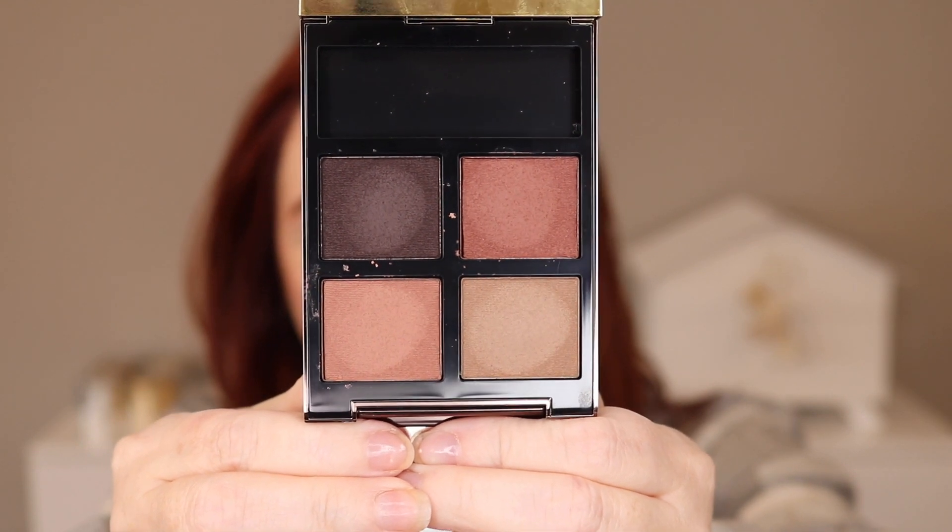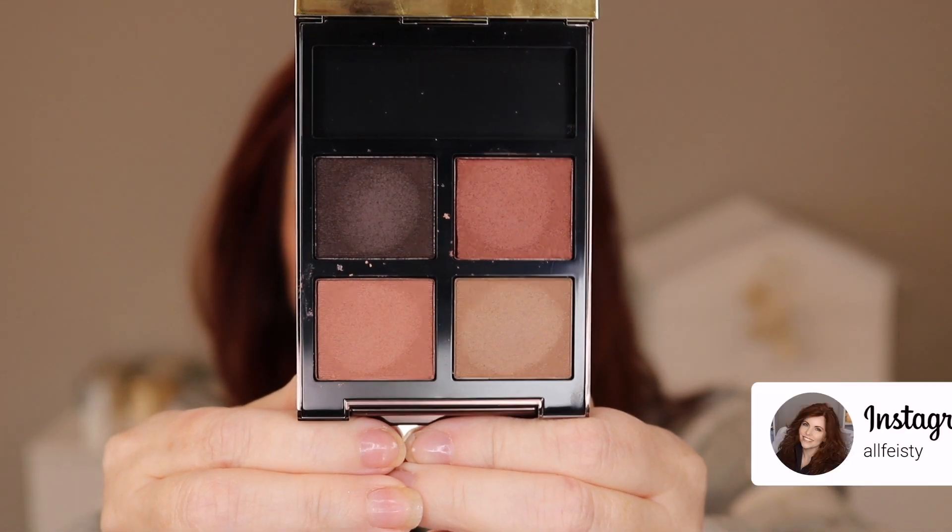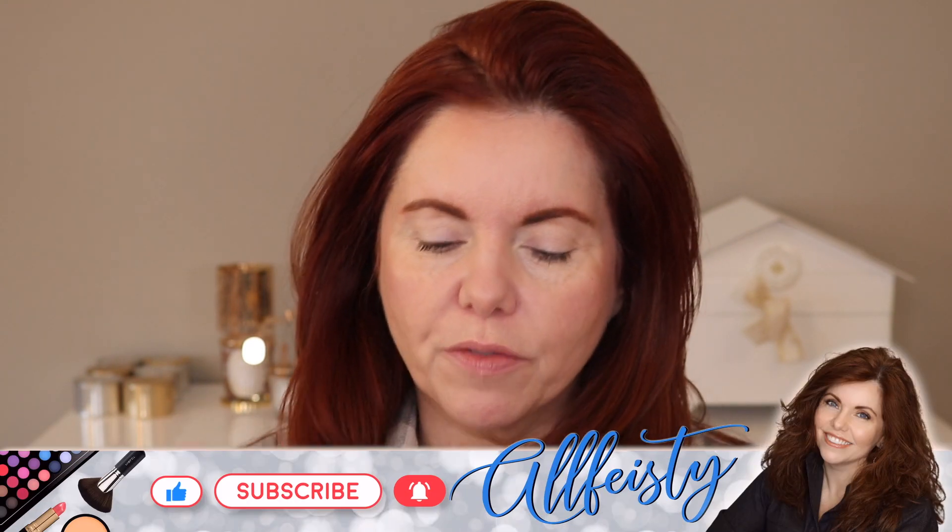Hey everyone, welcome back to my channel. If you're new here, hi, my name is Jennifer. Today we're going to be using the Tom Ford Smoky Quartz — this is the new formula from Tom Ford. I did swatch it in the video I did with the Rose Topaz. It's probably going up on Patreon first and then on my channel.